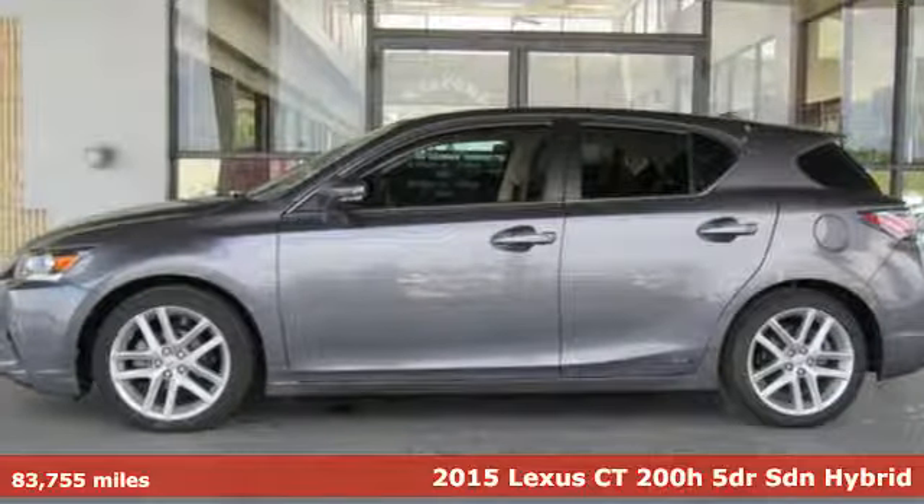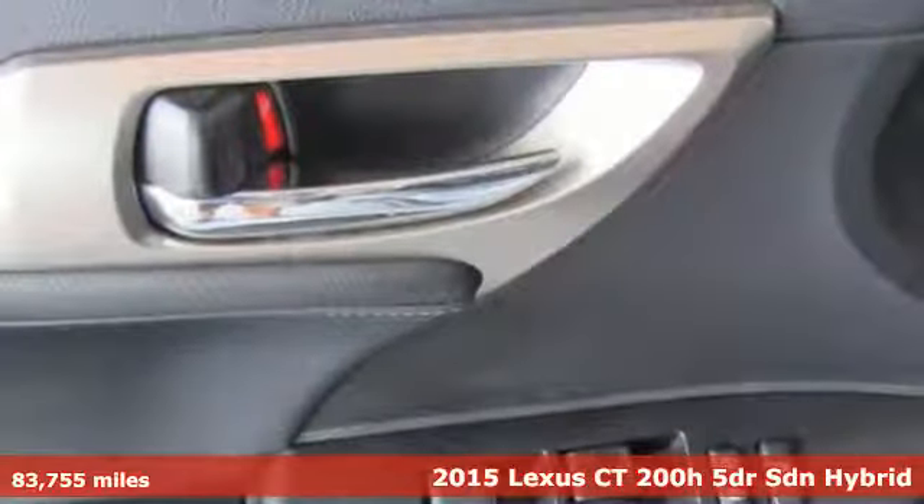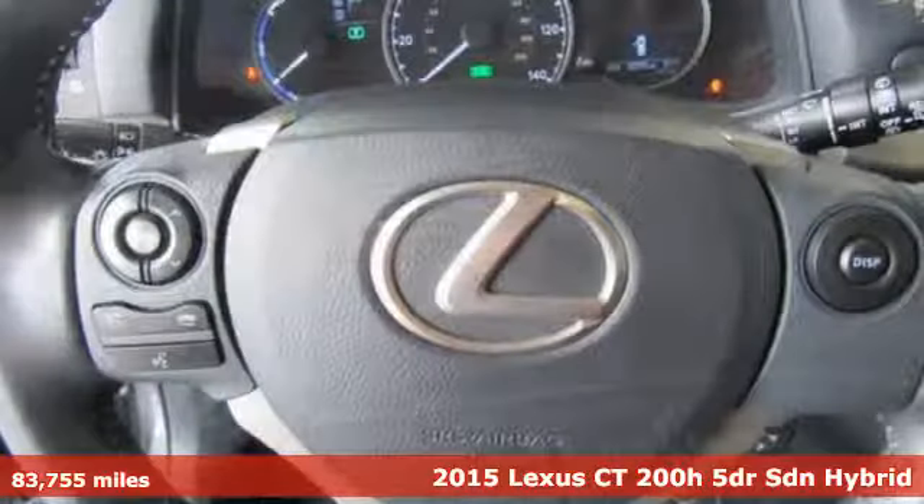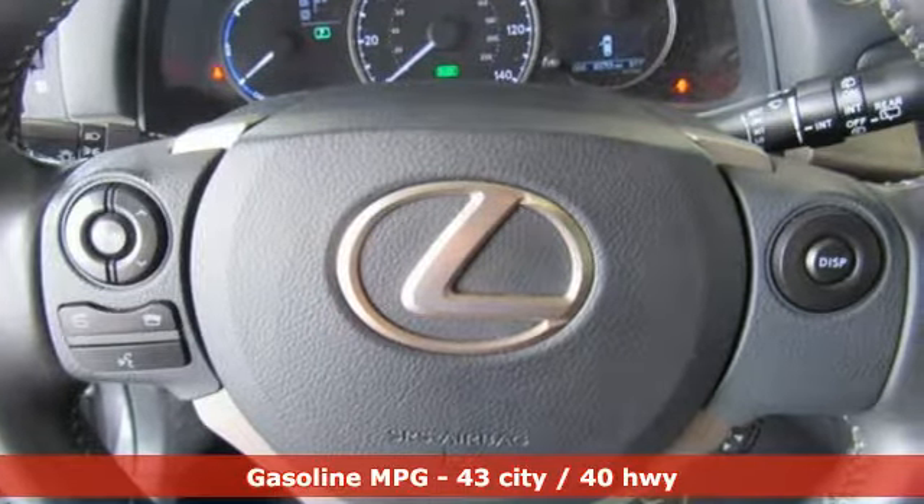Here's a 2015 Lexus CT200H. It's sporty luxury that also happens to be a hybrid. With this CT200H, you can make your mark without leaving one.